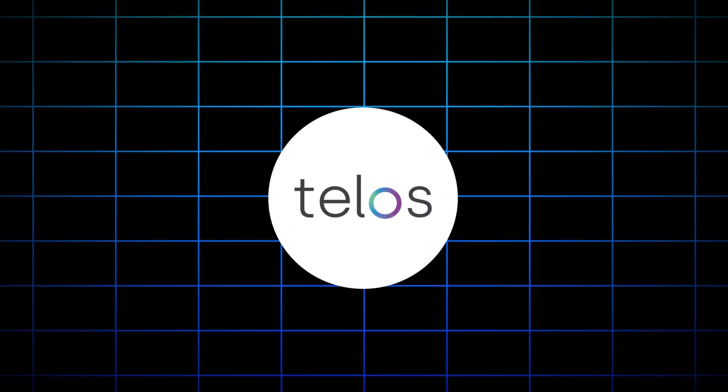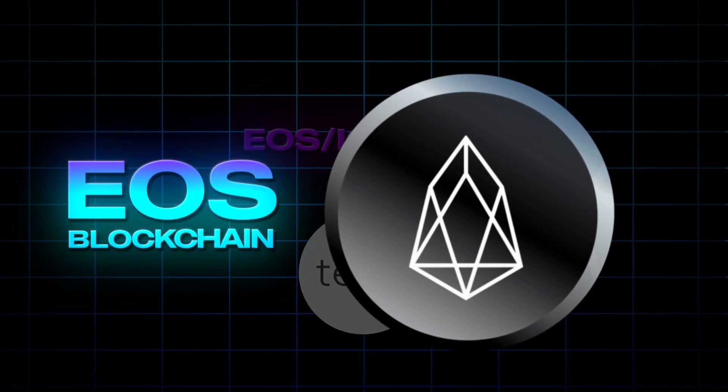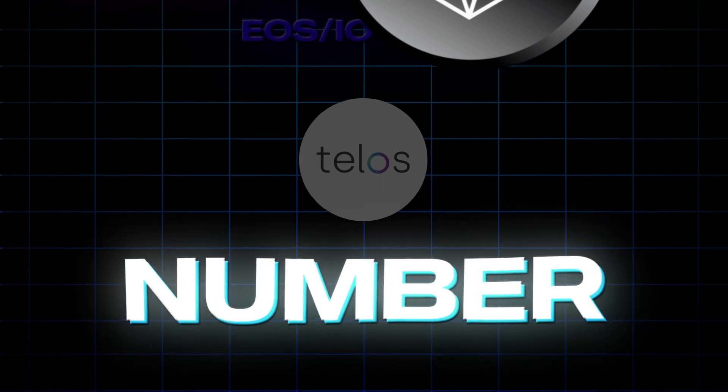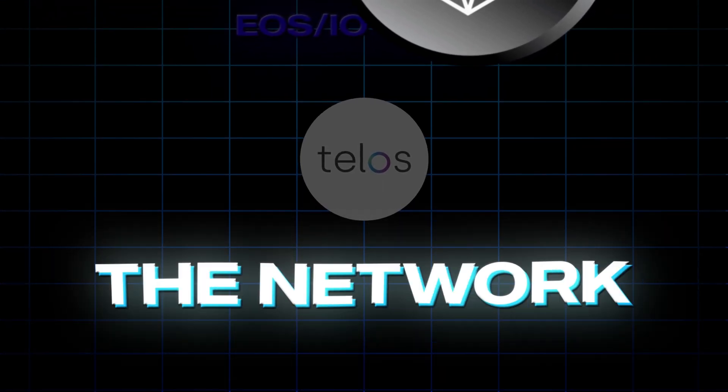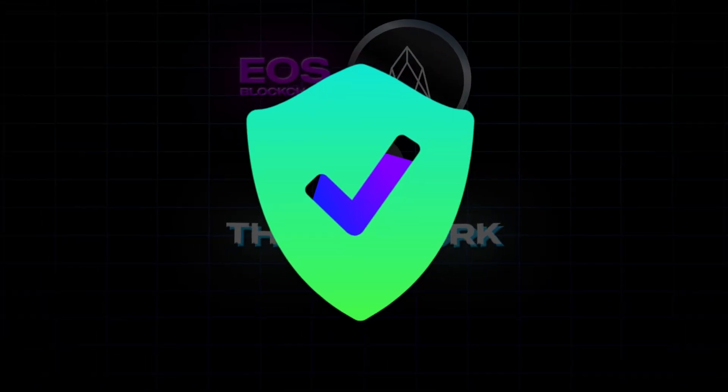We'll get into exactly what I mean by that in just a minute, but let's start off at the beginning, because I think a lot of people have heard of Telos but just have no clue what they are doing. Telos is a fork of the EOS IO code that attempts to improve the EOS blockchain by eliminating the small number of whale accounts that control the network, and by revising how new blocks are produced to better secure the network.